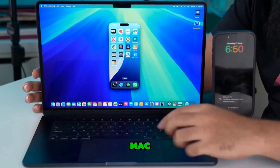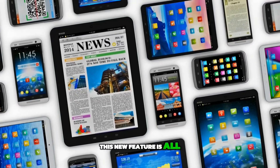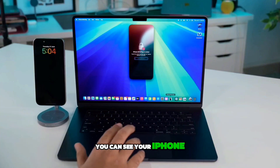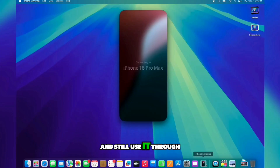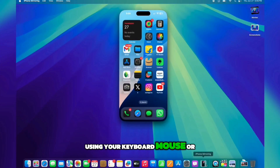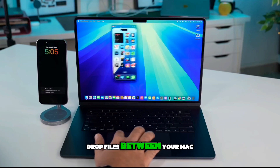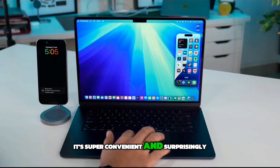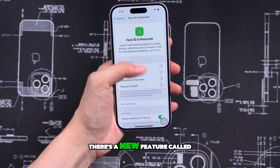Fourth feature: iPhone Mirroring on Mac. This feature is going to be a game changer for how we use our Apple devices together. With iPhone Mirroring, you can see your iPhone screen right on your Mac or even a Vision Pro headset. This means you can keep your iPhone in your pocket and still use it through your Mac using your keyboard, mouse, or even motion controls with visionOS. You don't even need to unlock your phone to start the mirroring, and you can drag and drop files between your Mac and iPhone and play iPhone audio through your Mac's speakers.